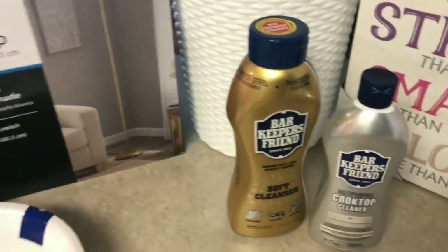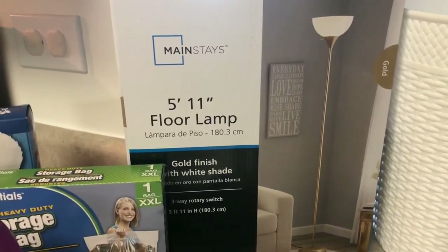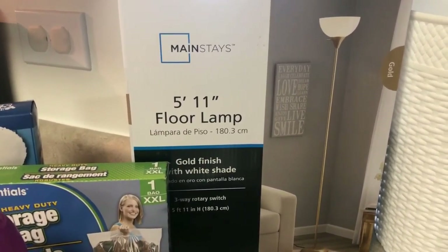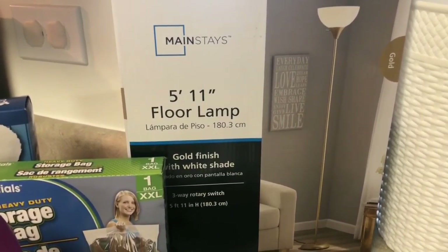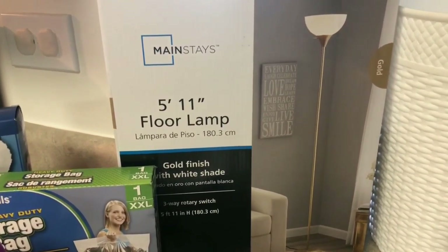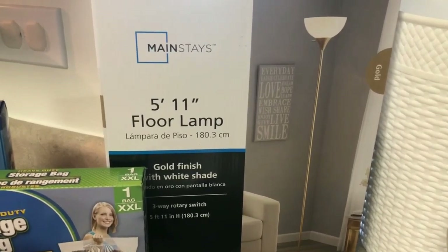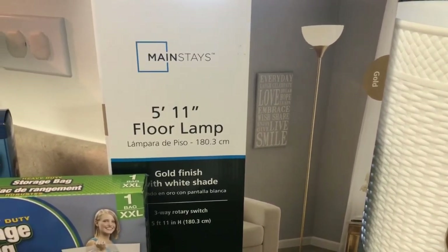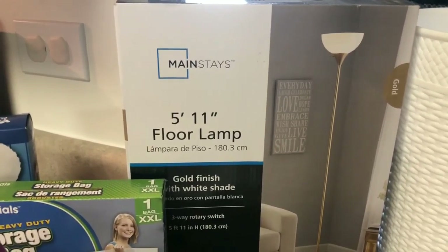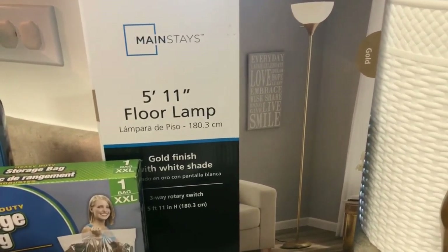Last but not least is this lamp for the kids' room. I was at the Walmart by my sister's house and this lamp was on sale — about $7.48 or so. They had a black one and another color but I'm trying to use a little gold to accent their room and this is going to be really cute. I already opened it to make sure all the pieces were in there — you know how Walmart can be.